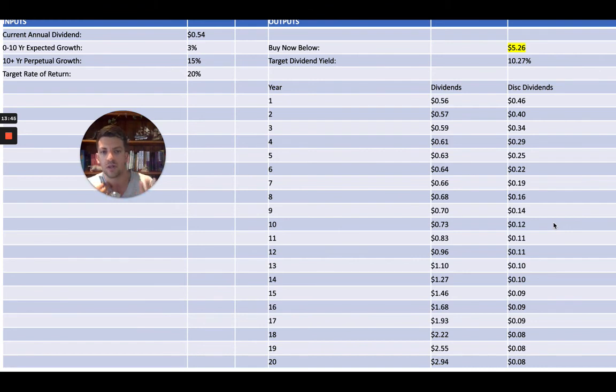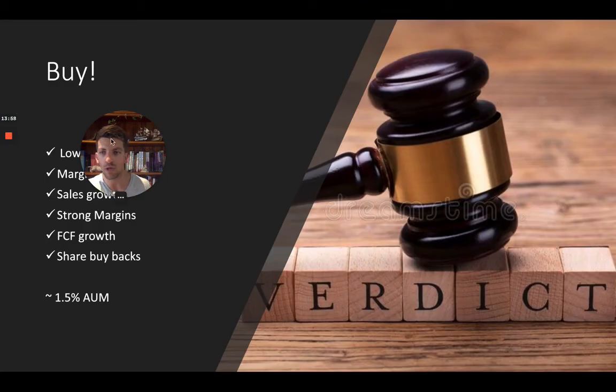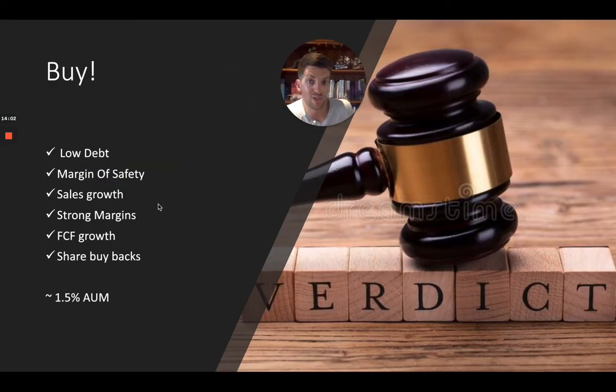If the maximum I can pay is $5.26 and it's trading in the fours, that's a reasonable bet — I'll allocate funds to this stock. The verdict: it's a buy. Low to no debt, margin of safety, sales growth, strong margins, free cash flow growth — which means they can keep paying us nice dividends or special dividends, or buy back shares, increasing our ownership over time. There's a lot to like about this company. The best investments often have warts on them, and you've got to see past that.